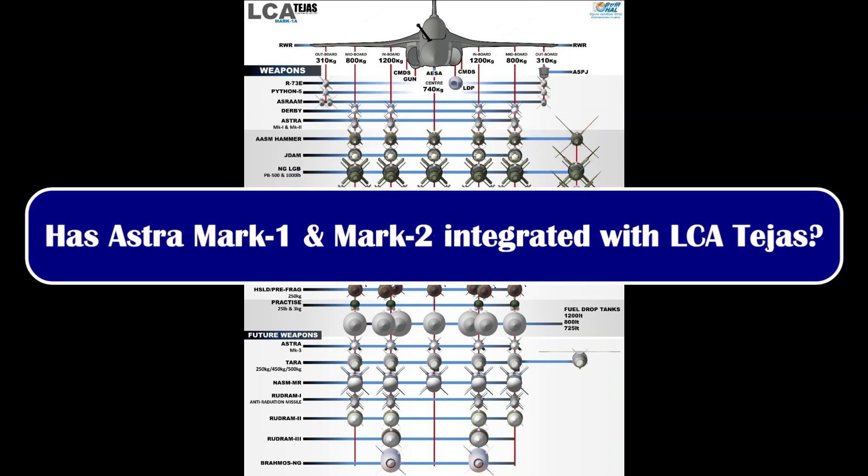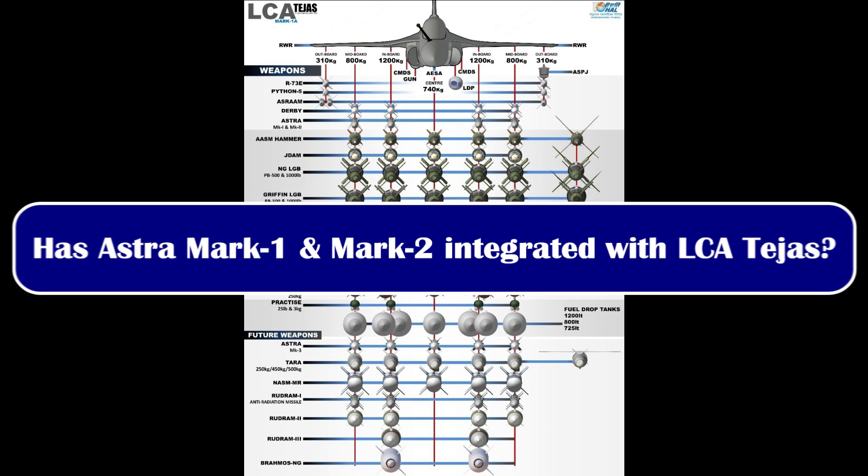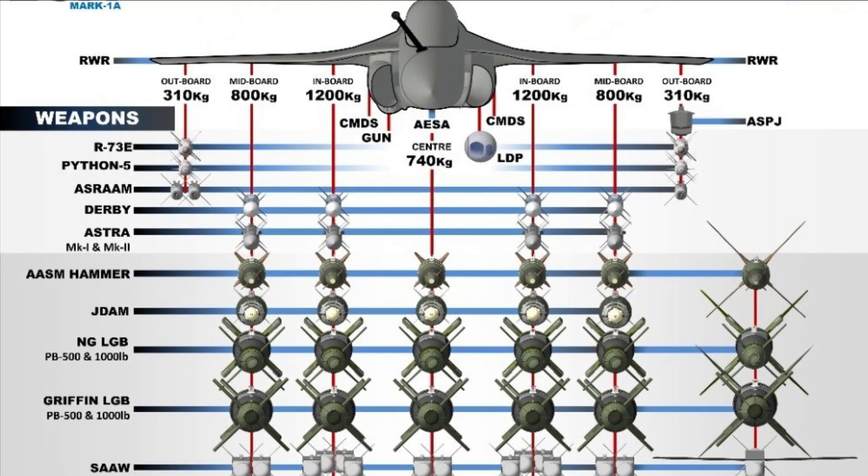Recently HAL released an infographic, visible on screen. On the right-hand side you can see certain weapons marked as 'in-flight,' such as HAMMER, JDAM-NG, LGB, Griffin LGB, SPICE, and Tara — meaning these weapons are not yet integrated with Tejas and the development process is ongoing.